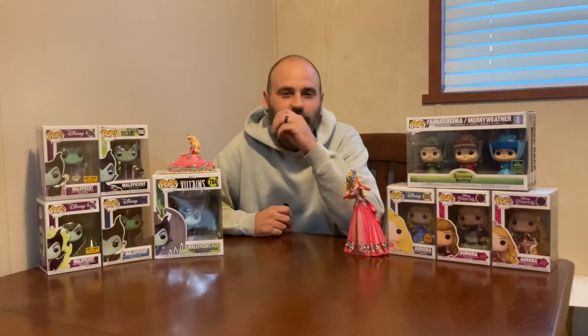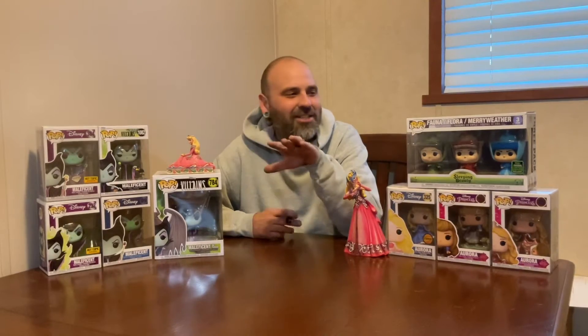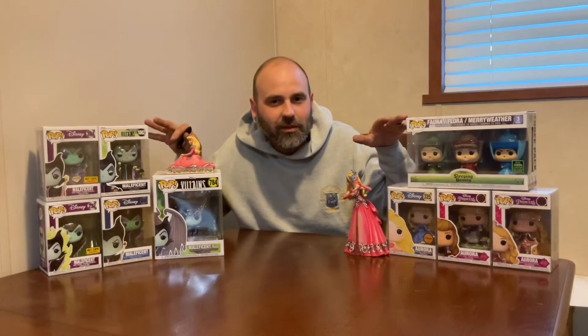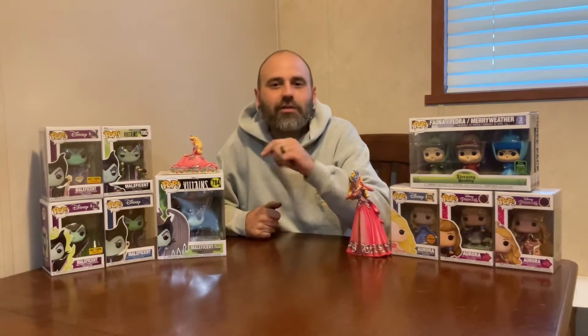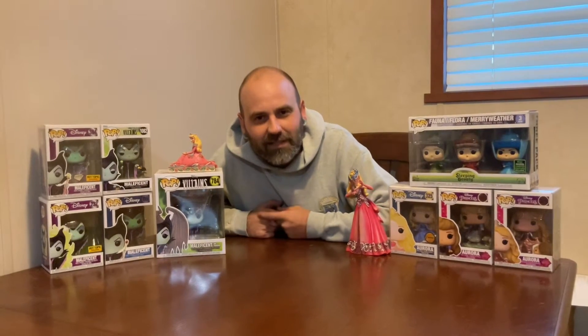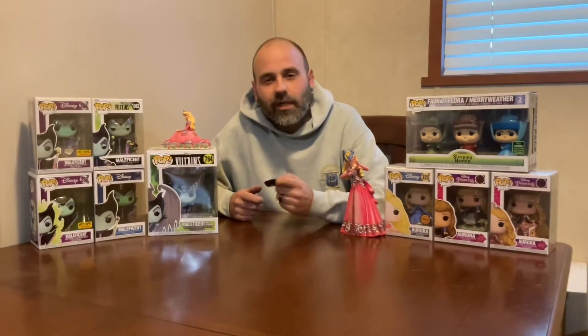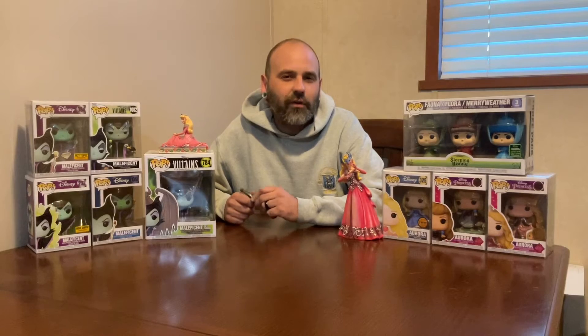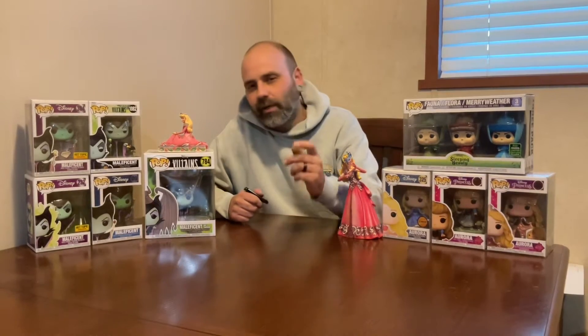We're going to show it off to you, and if you can't guess what it might be related to, just take a look around. Also, hey guys, make sure you're hitting that like and subscribe button, leave any comments down below — it really helps us out with the algorithm to reach out to other fellow Funko fanatics. Make sure you're hitting all those buttons and also go over and follow us on Instagram.